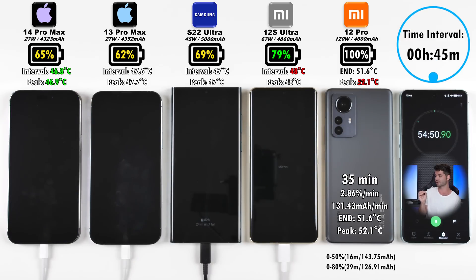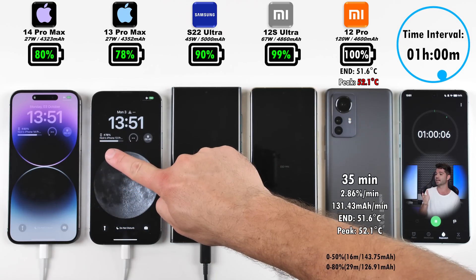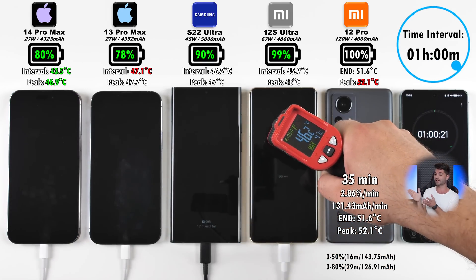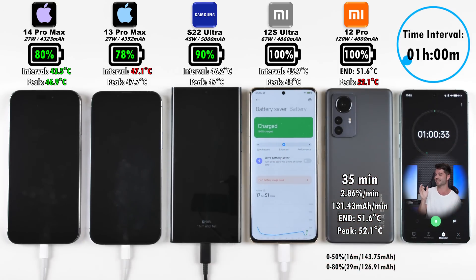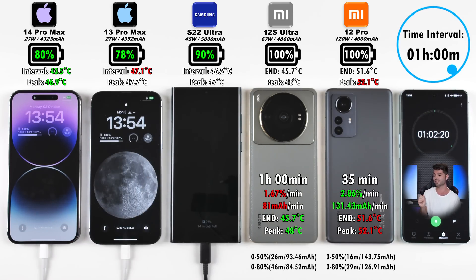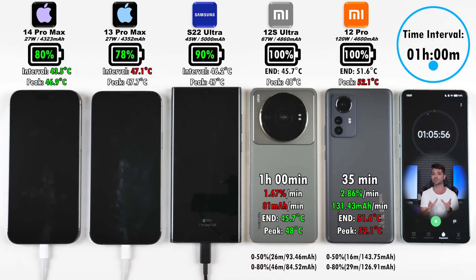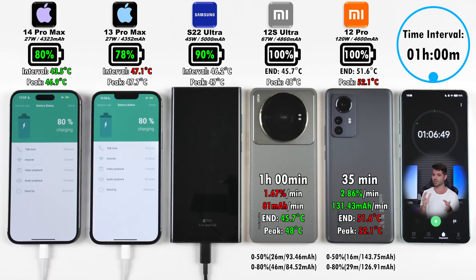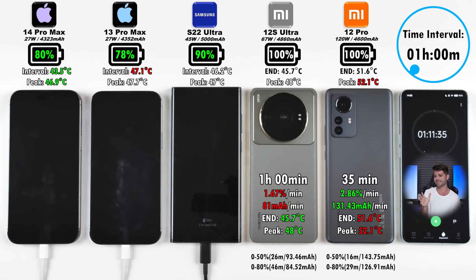Moving to the one-hour mark interval — after the 45-minute interval, the iPhone 14 Pro Max was the coolest device. After one hour, we have 80% on the 14 Pro Max, 78% on the 13 Pro Max, and 90% on the Samsung S22 Ultra, which is now 10% ahead of the 14 Pro Max. The Xiaomi 12S Ultra hits 100% at that hour mark, finishing in exactly 60 minutes — previously around 43 minutes, so a bit slower this time. Notably, if iPhones get too hot, they hold at 80% until they cool down before continuing to charge — something interesting worth sharing, even with battery optimizations off.